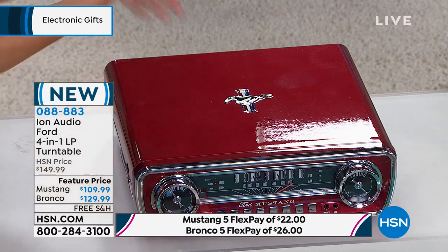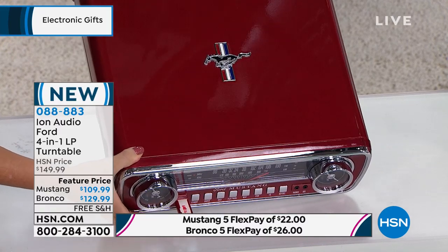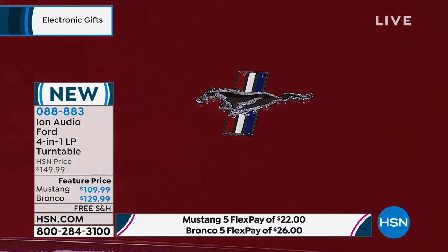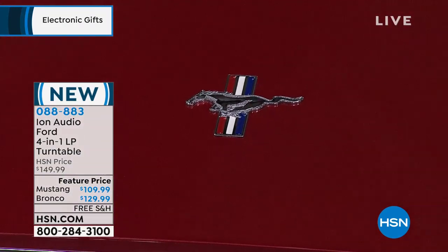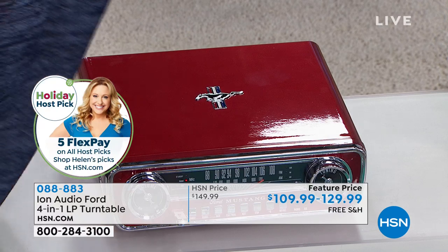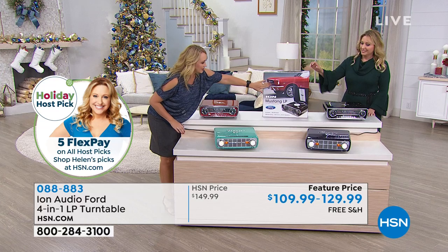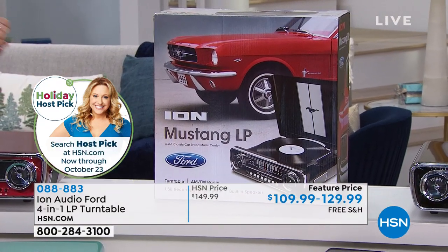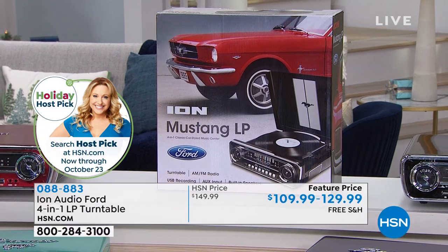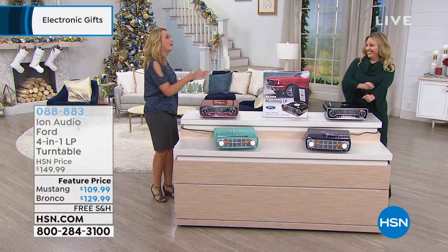Look at the box it comes in — it shows the classic car and your brand new LP right there. It's so beautifully packaged — a unique gift that you just don't see coming that nobody has already. You can play music with dual stereo speakers built right in on the side for room-filling sound with warm, rich, beautiful tones. If you want to listen privately, there's a headphone jack at the front.